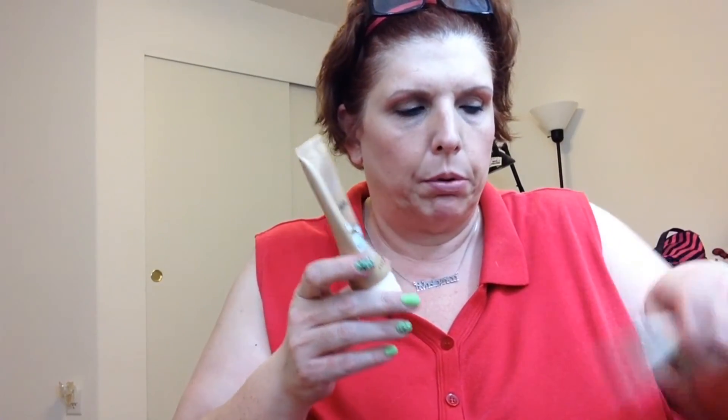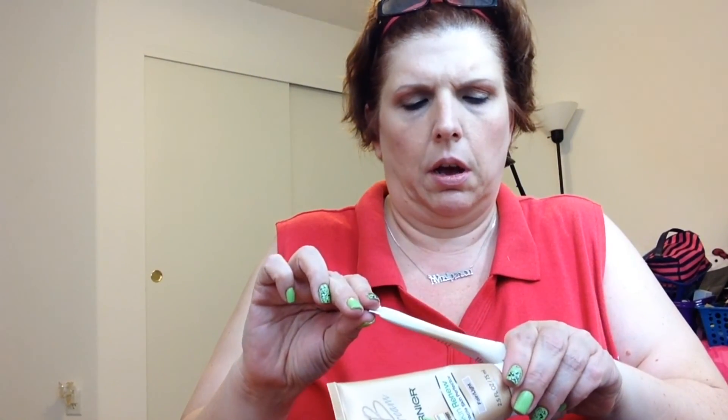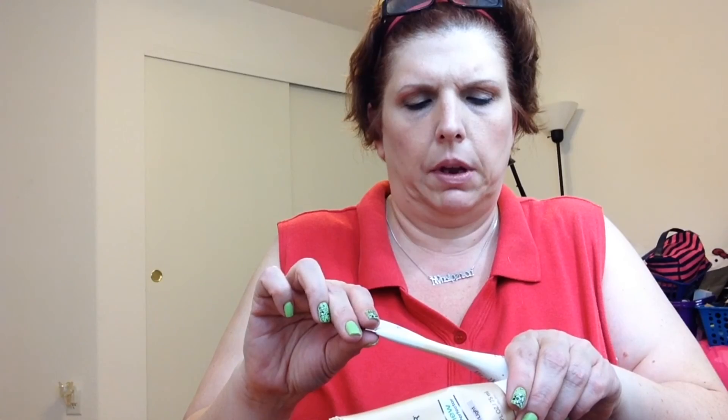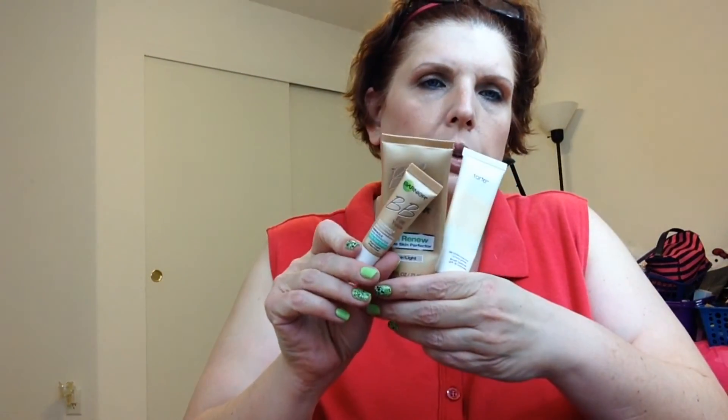Some of the other products are basically the same. I've still been using my BB cream and my primer from Tarte — this is the BB cream from Garnier and the Tarte Tinted Treatment 12-Hour Primer, along with the Garnier BB cream as well. That's pretty much what I wore on my face, which is what I had in my basket last week.